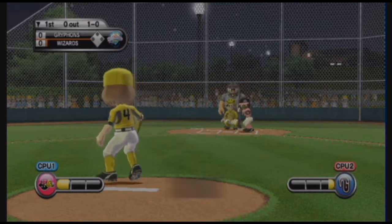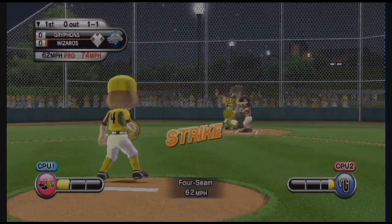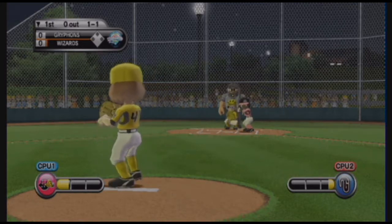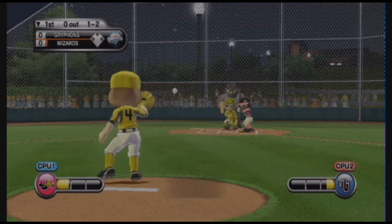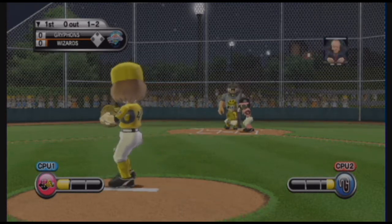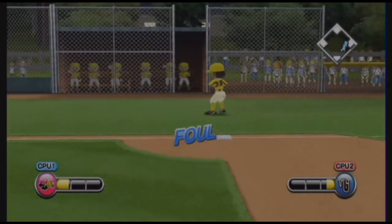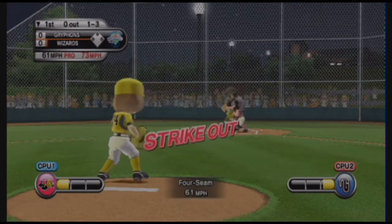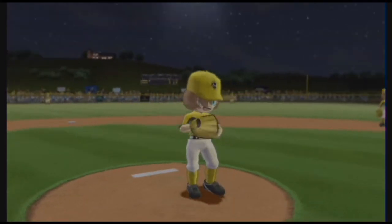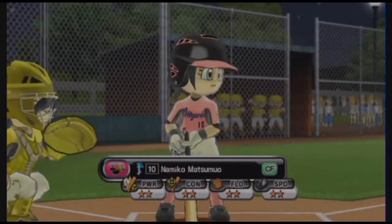They're just having trouble with location right now. That's going to be a ball. Ripped one in there — that's a four-seamer. Always fun. Double. Strike three right in the zone. Batting second in center field, number 10.